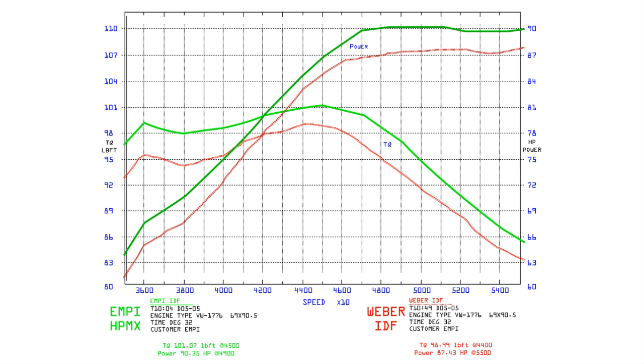We waited anxiously — the printout shows the results. Not only had the HPMX performed as well as the IDF, we made 3 horsepower more than the Webers. How cool is that?